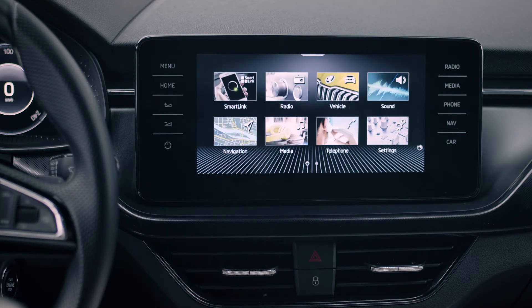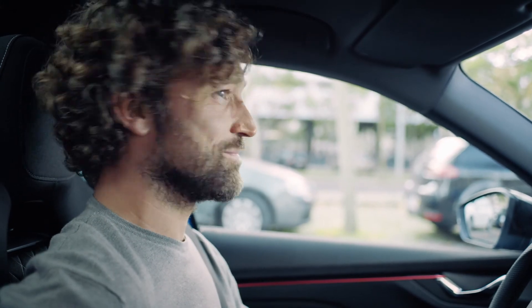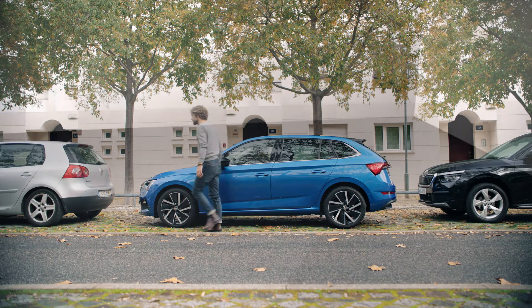We wish you safe travels with the park distance control and maneuver assist, and we hope you're enjoying your new Škoda.